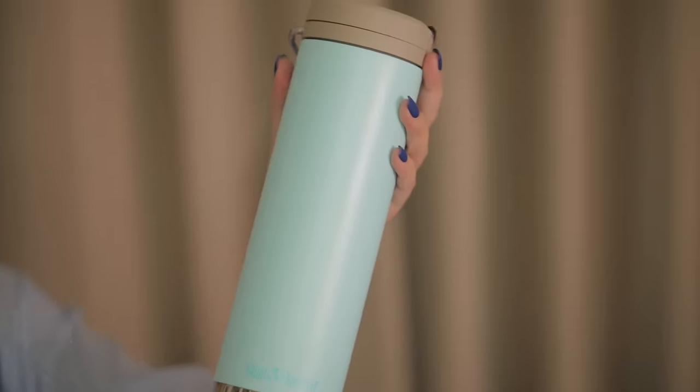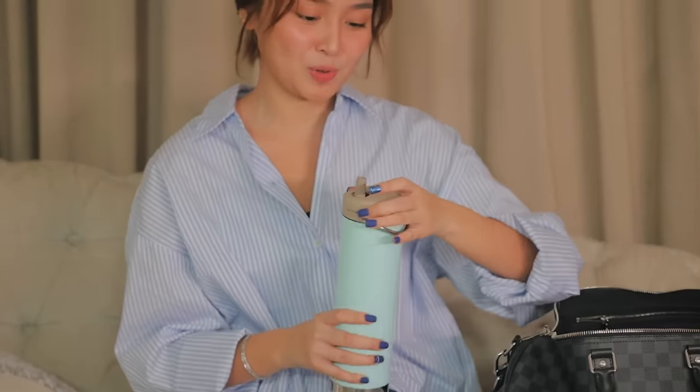Next, I have my tumbler. This was given to me by Clean Canteen. I love the color so much. I bring this with me to keep me hydrated. It has a straw as well, so it's perfect for shoots — even if I have lipstick, hindi nags as much.